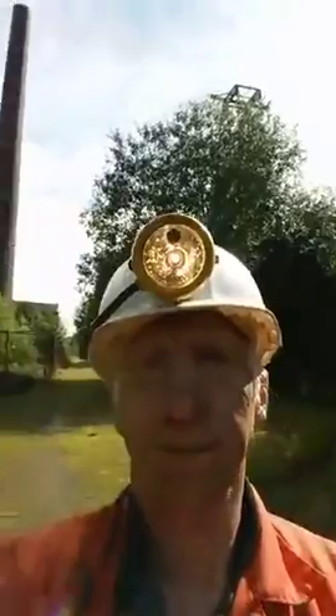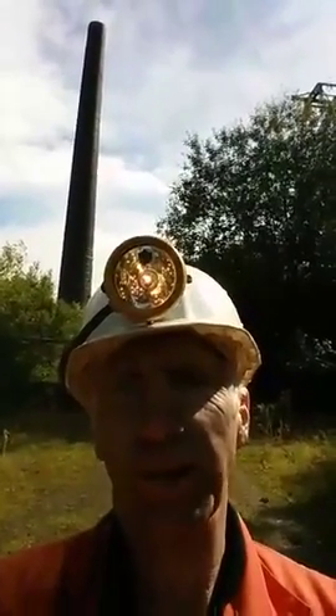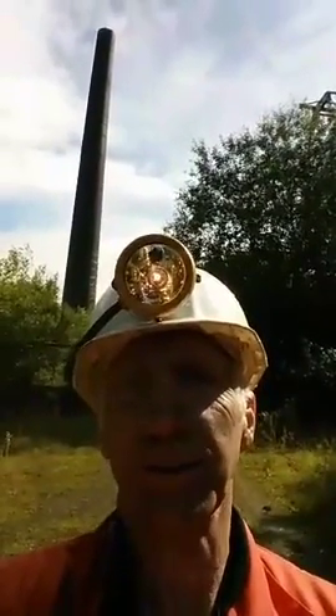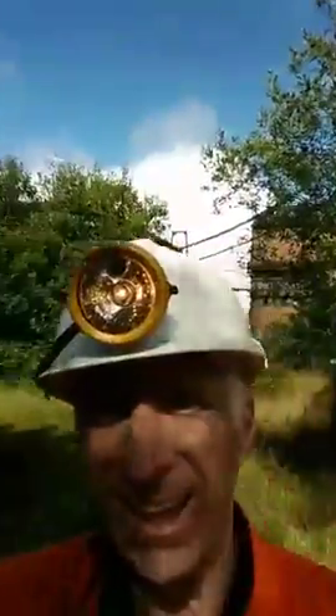Today I'm doing something different. I'm at Chatterley Whitfield Mining Museum, up in Stoke-on-Trent. You can see behind me there's a nice big chimney that used to be 30 foot higher, but for any oldies amongst you, Fred Dibnah came in and took 30 foot off it many years ago. This is Chatterley Whitfield and it's a really old mine — one of the best preserved.